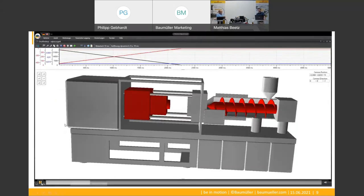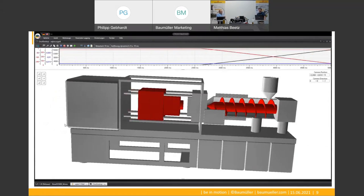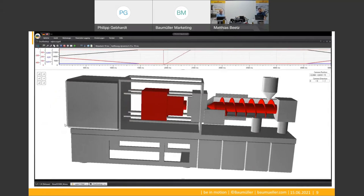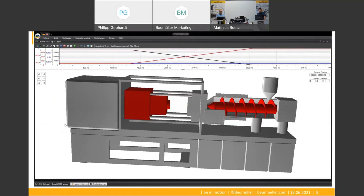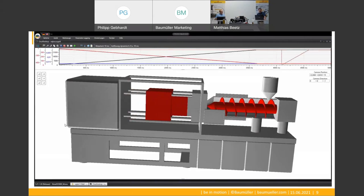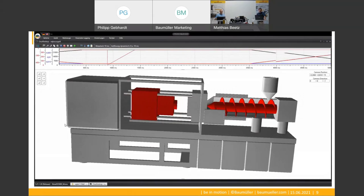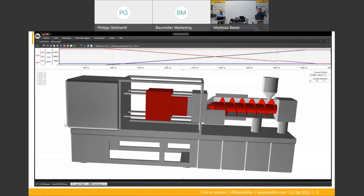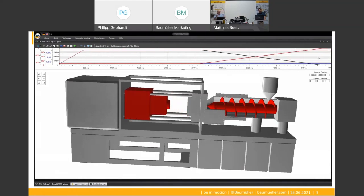Philip, can you tell me why we need this visualization? Yes, the visualization is included in our commissioning software and can be used to visualize hidden machine movements based on actual drive parameters. It can be used in every machine equipped with our drives. In this example we visualize the closing mold of an injection molding machine, which is a typical application of our servo pump controller software. That sounds very useful for the machine user. Yes, you're right.